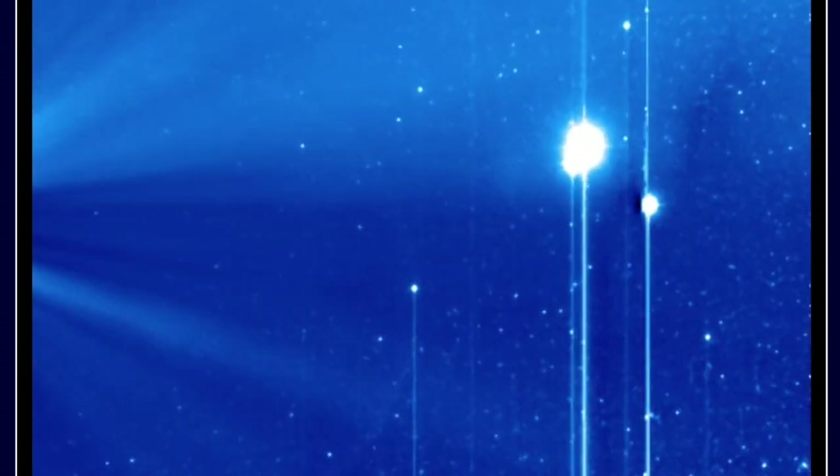It didn't evade Stereo A though. We've got Mercury, Venus, Earth, Jupiter, and brilliantly bright background stars on that one.